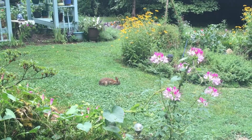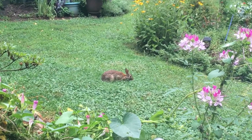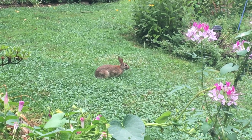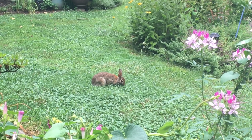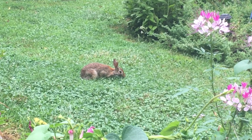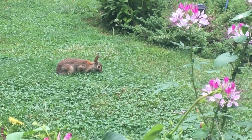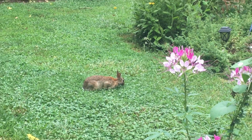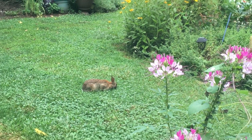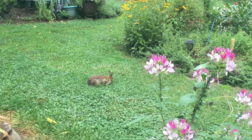I just thought you might like to meet our friend. We've been watching her grow from just a little one, and she loves clover. She doesn't seem to mind our presence, which of course we get a big kick out of.